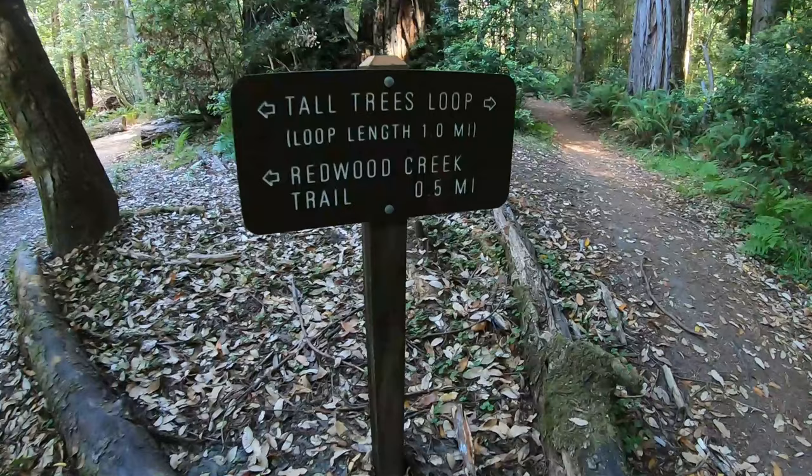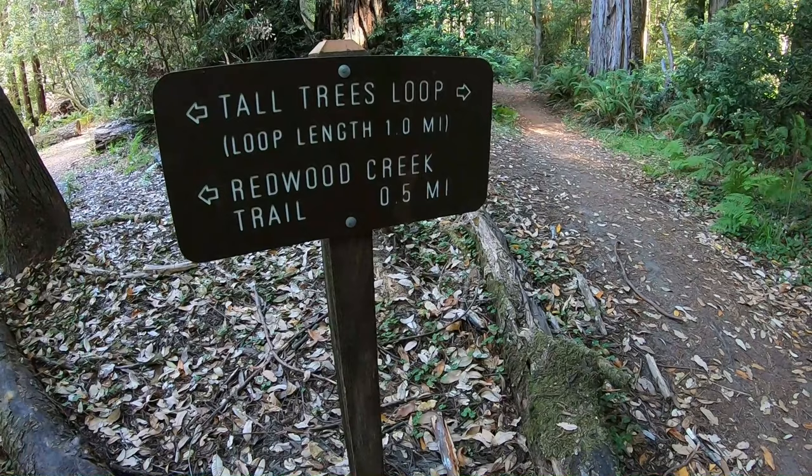We are officially at the Tall Trees Loop, which is one mile. We're going to walk around the Tall Trees Loop and then head all the way back up to our car.